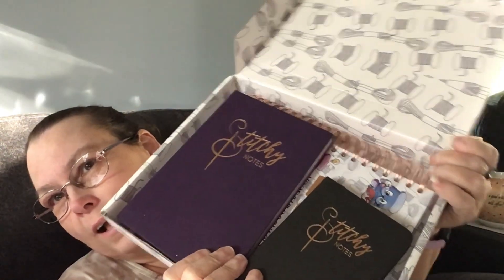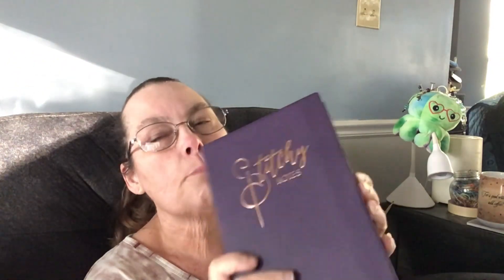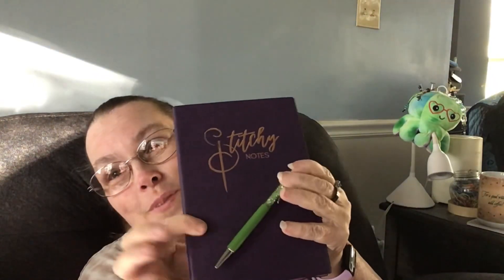I also bought a dot grid notebook as a bonus — it's a small one I can stick in my purse easily, and I'll use it to list my projects and what I need for each one. I got a stitchy notes book too — it's soft, whereas the dot grid is hard, and of course it's purple. I'm debating making it into a WIP tracker with pages for all my WIPs to keep track of everything. And we all got a pen — I love purple and green together, so it was perfect.